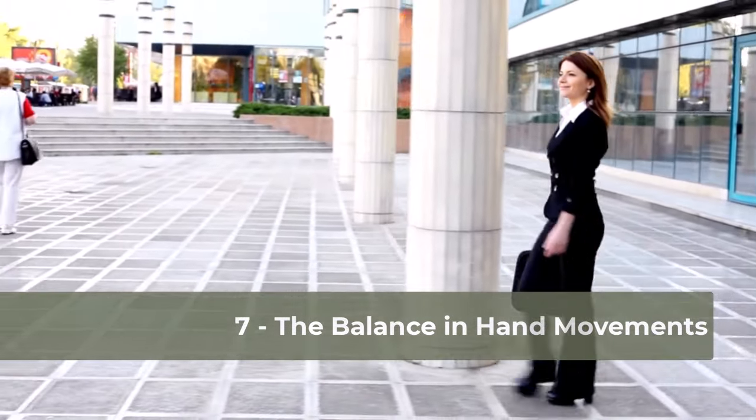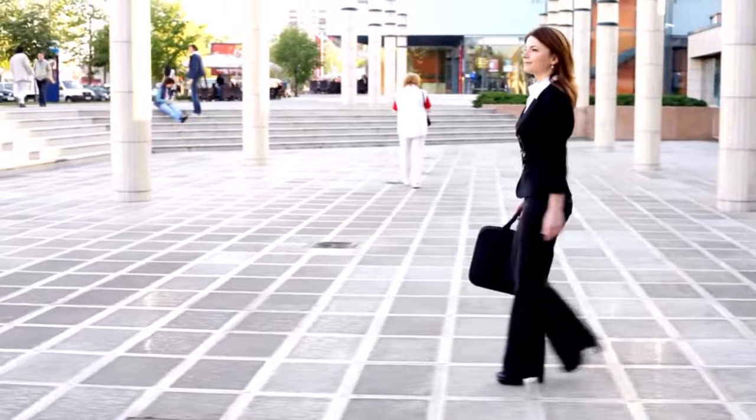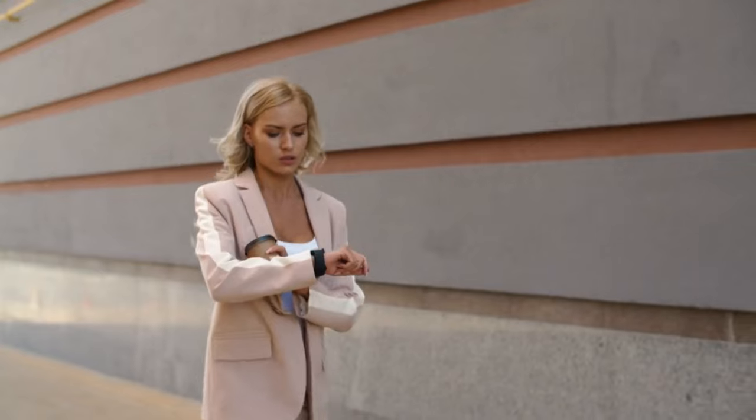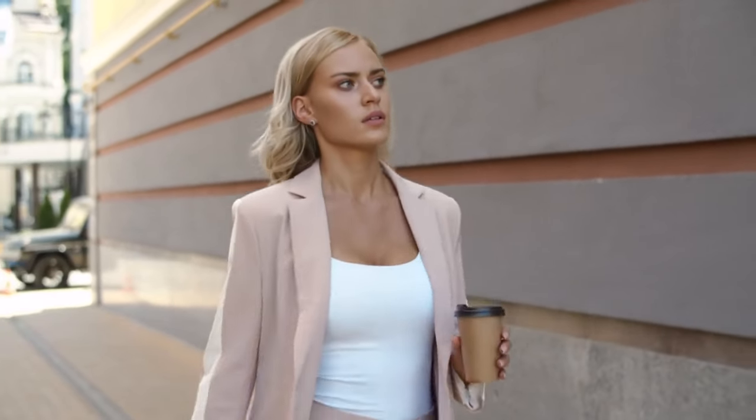To enhance the elegance and delicacy of your walk, it's crucial to find a balance in the movement of your hands. Avoid exaggerated or uncertain gestures. Smooth and natural coordination of the hands perfectly complements the fluidity of your steps, creating an impression of lightness and grace.